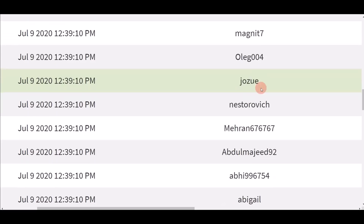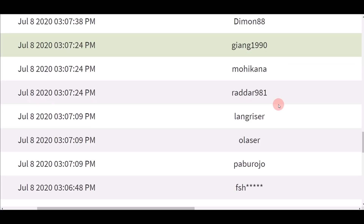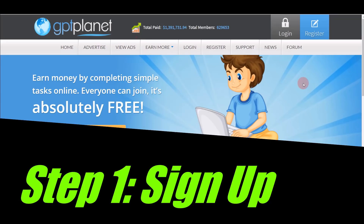People from different countries are actually making money. I want you to comment down below and let me know what country you're from so I can create more videos for your region in my future videos. Right now I want you to follow every step in this video.